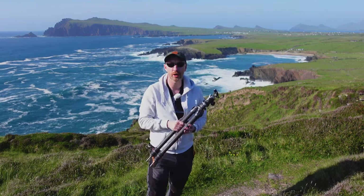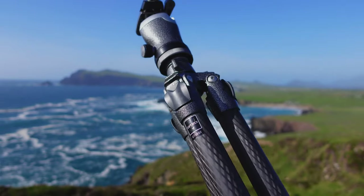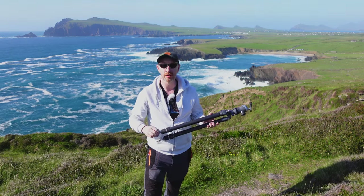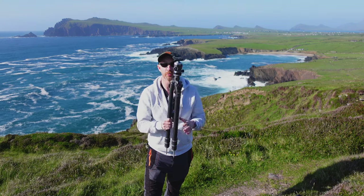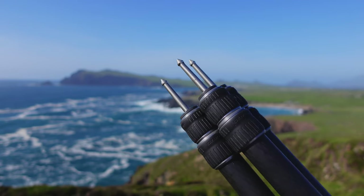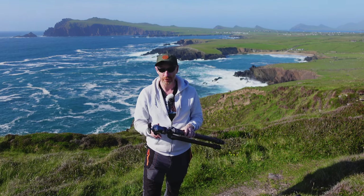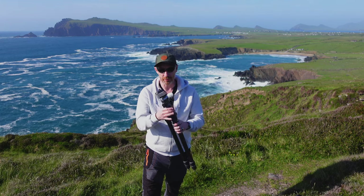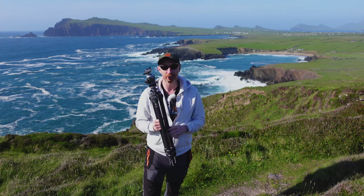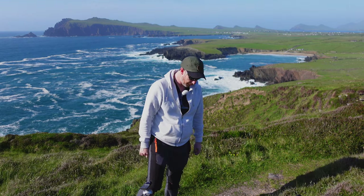Next are tripods. My workhorse tripod is a Gitzo Mountaineer — incredibly expensive, but rock solid. I've added spikes to the ends of the legs so I can screw them into a surface and never worry about it falling over. I also have the Gitzo ball head, which is a manual rather than geared head, and I swear by it — I've never had an issue with shake or movement. I can stick those spikes into the ground and there's no fear of it moving.